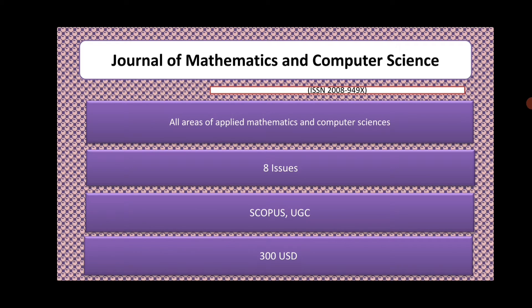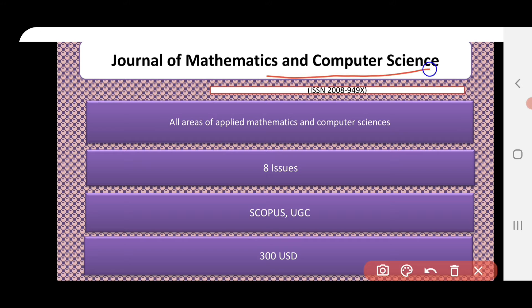The first journal is the Journal of Mathematics and Computer Sciences. Please note down the ISSN number so that you can find more details about this journal. It covers both Applied Mathematics and Computer Sciences, has 8 issues, and is indexed in Scopus as well as UGC. However, this journal is paid — $300 US dollars, which comes to around 23 to 24,000 rupees.